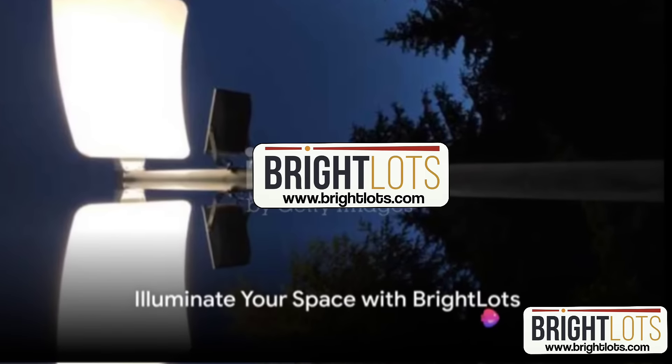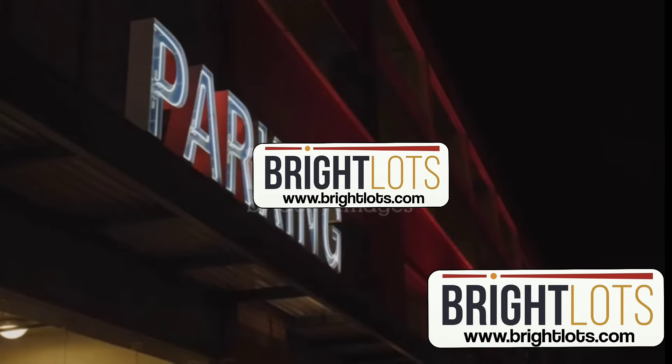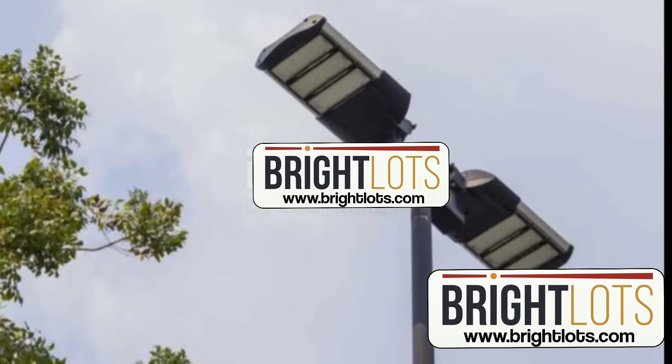Welcome to a new era of efficiency and illumination. At brightlots.com, we're changing the game with our LED-ready pole kits.